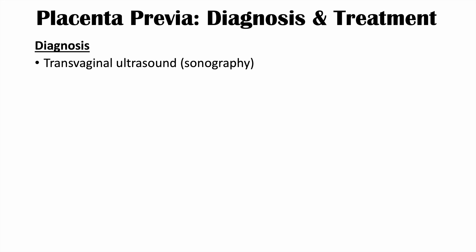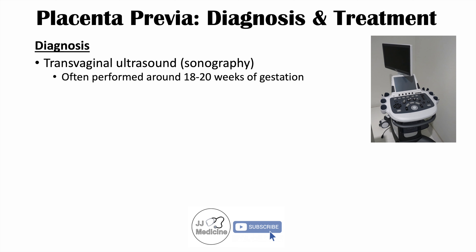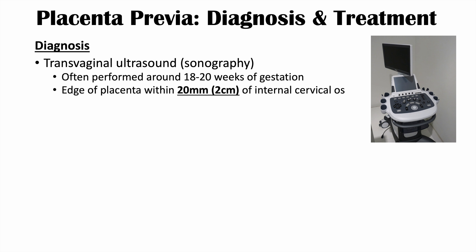Diagnosis often involves transvaginal ultrasound or sonography. A transabdominal ultrasound can be performed, but it oftentimes will miss the placenta previa. The transvaginal ultrasound is typically performed around 18 to 20 weeks of gestation. Placenta previa is defined as the edge of the placenta being within 20 millimeters, or two centimeters, of the internal cervical os. If the placenta overlaps the os, the degree of overlap is measured in millimeters.